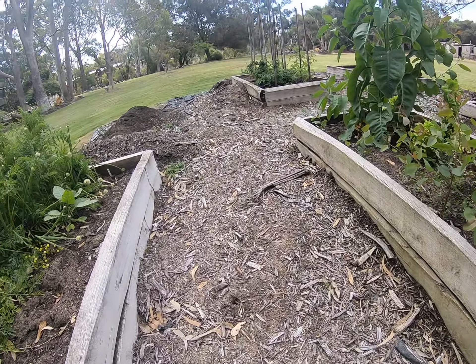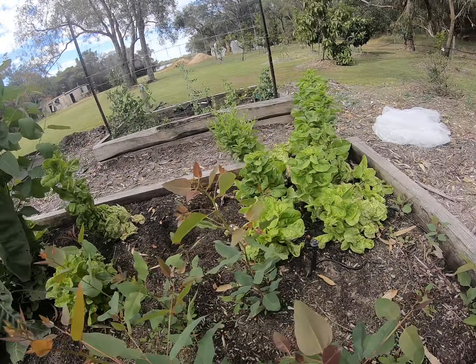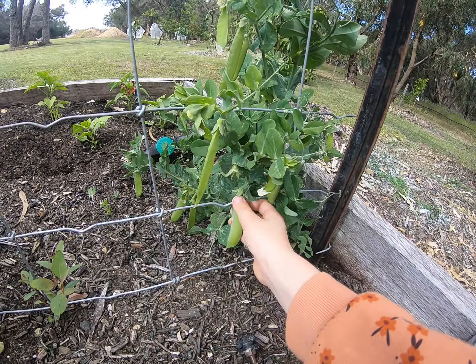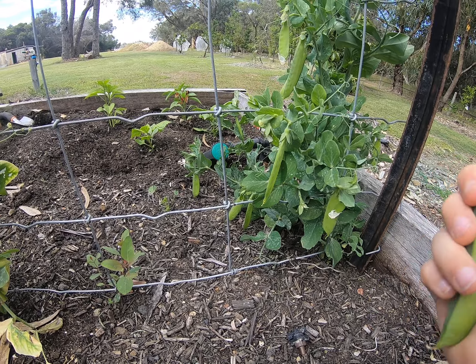If we come over here, we've got cauliflower growing there. We've got some lettuce growing there. If we come over here, we have some snow peas. So if I pull one off, here's a snow pea. I'm just going to eat it right now.